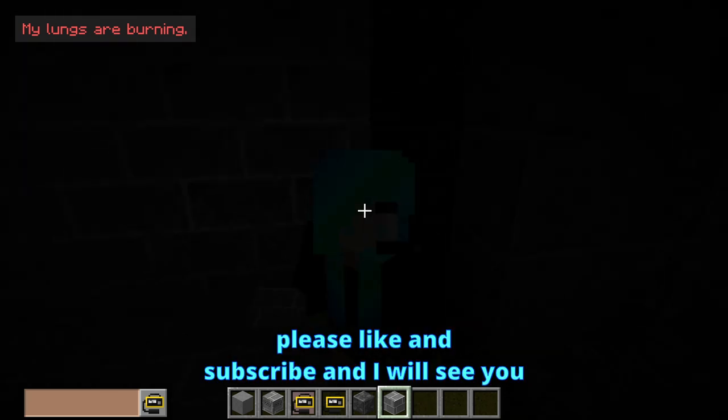Anyway, if you guys enjoyed this short video, please like and subscribe, and I'll see you guys in the next one. Goodbye.